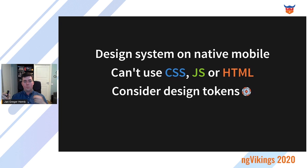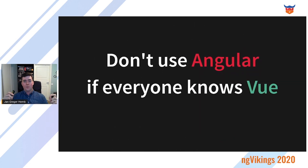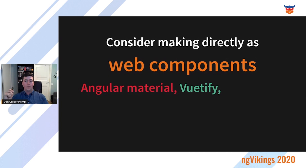If native mobile is something you have to support, look into design tokens, which is a more abstract design system. Do not use Angular if everyone at your organization knows Vue — it might be a bad idea to force everyone into an unfamiliar framework. But if it's a toss-up between Angular and Vue, choose Angular as it has more features to help you create a good design system and component library, though Vue is a good second choice. Be mindful about choosing React as it can't properly compile to web components until React 17. And if you have a really small component library, consider making it directly as web components — the specification has really matured.